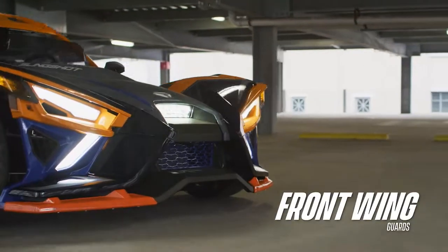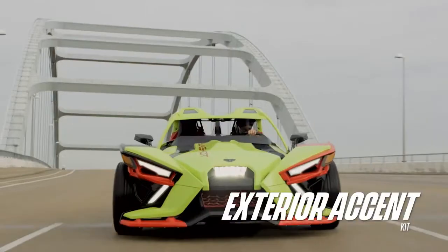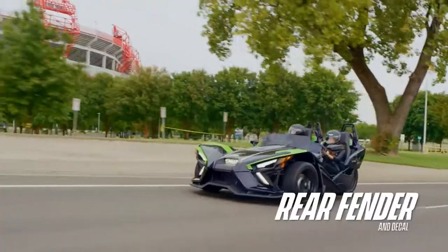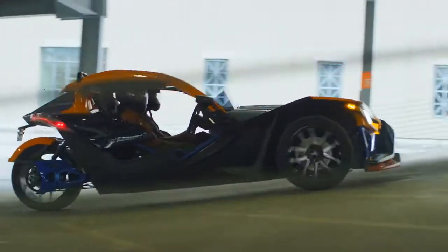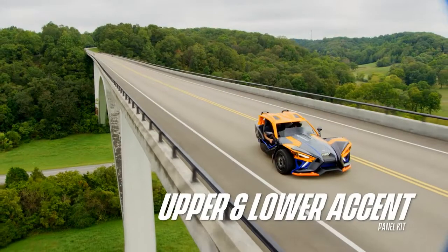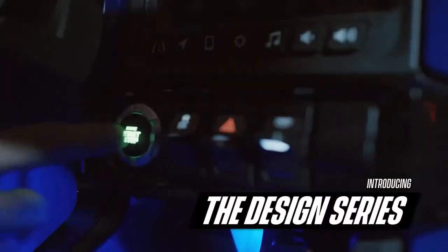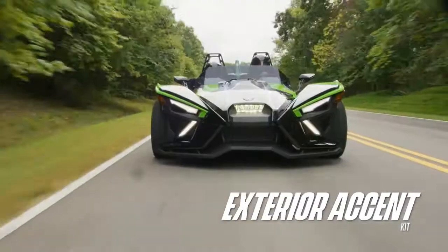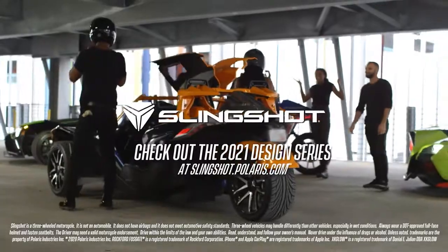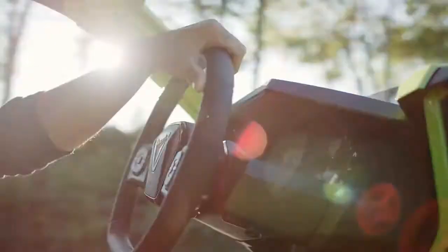Number six: Polaris Slingshot. The Slingshot is a three-wheel open-air roadster that allows you to experience the world in a whole new way — not a motorcycle nor a convertible. Feel the rush of the road below and sky above, with the wheel sitting barely five inches above the ground. No roof, no doors — one glance and you'll get a double take. Now offered with a sporty five-speed manual transmission or an AutoDrive transmission for automatic driving with no clutching or manual shifting.